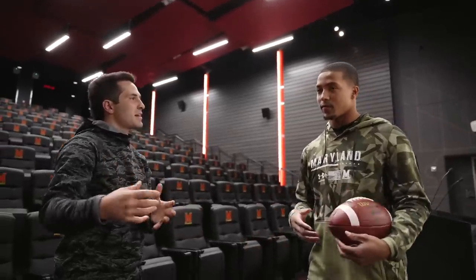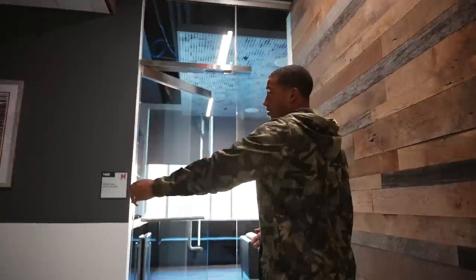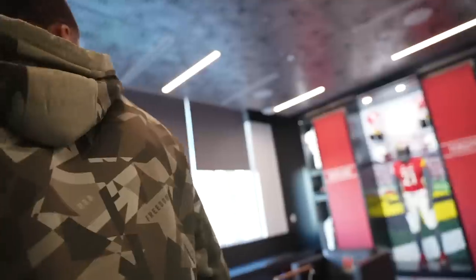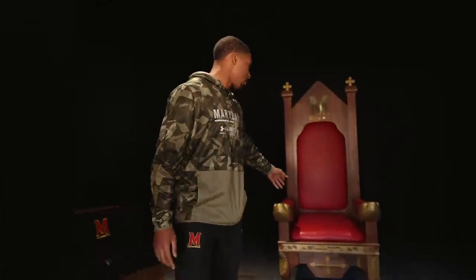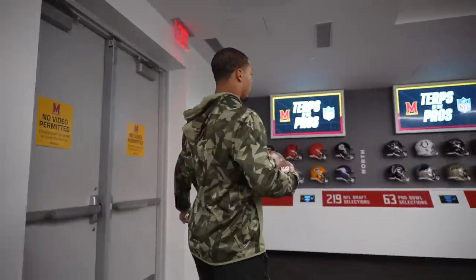Let me take you guys to the recruiting room where recruits love to take pictures. Down this hallway you've got all the coaches and staff. You can see all the Maryland issue gear we wear so recruits can see. Here's where people come in to take pictures — sit down, show off the swag. Right here is called the NFL Wall.